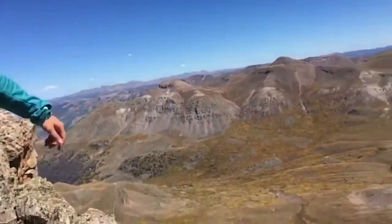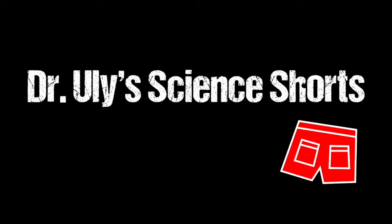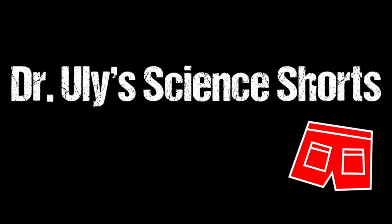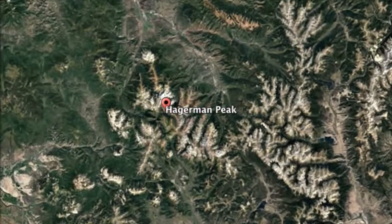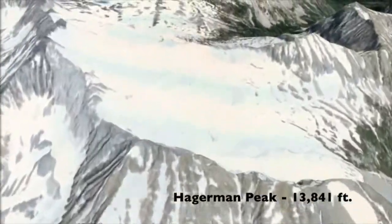Welcome to Uli Science Shorts! Hagerman Peak is located in the Elk Mountain Range in Central Colorado. At 13,841 feet, it is one of Colorado's centennials, or 100 highest peaks.